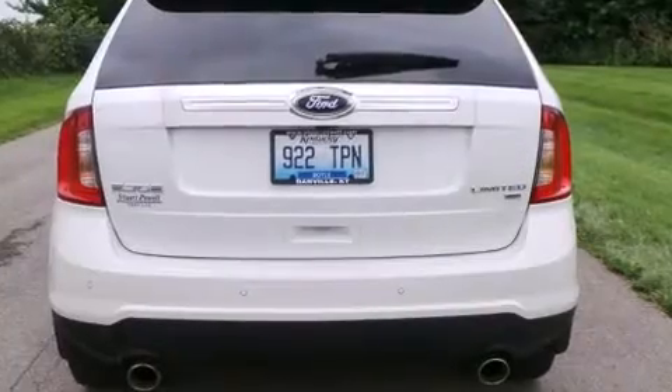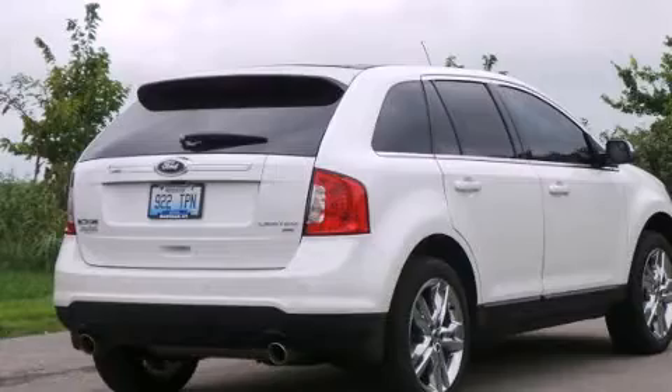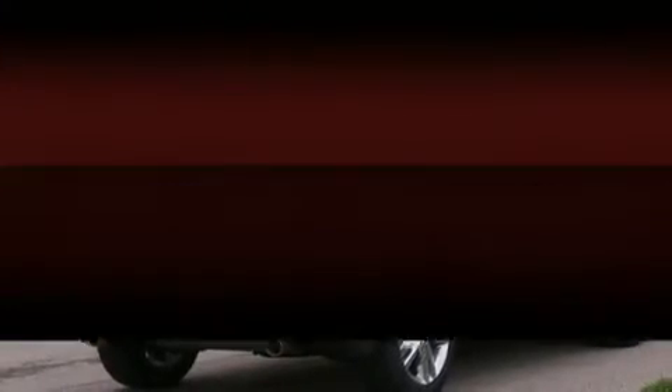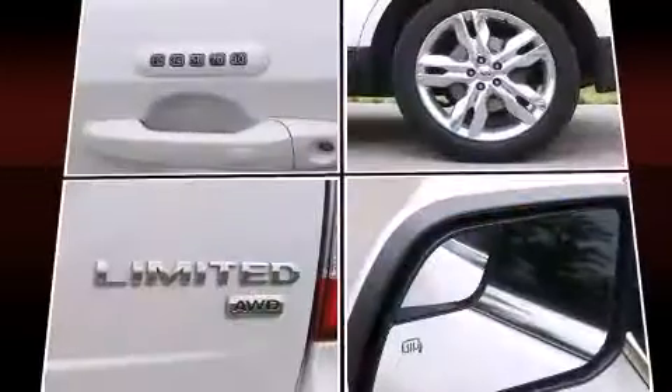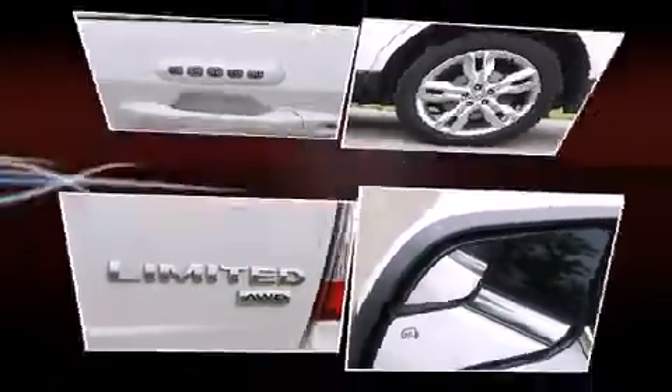It includes heated seats, a power seat, heated door mirrors, rear wipers, and seat memory. Features such as automatic climate control and leather upholstery prove that economical transportation does not need to be sparsely equipped.